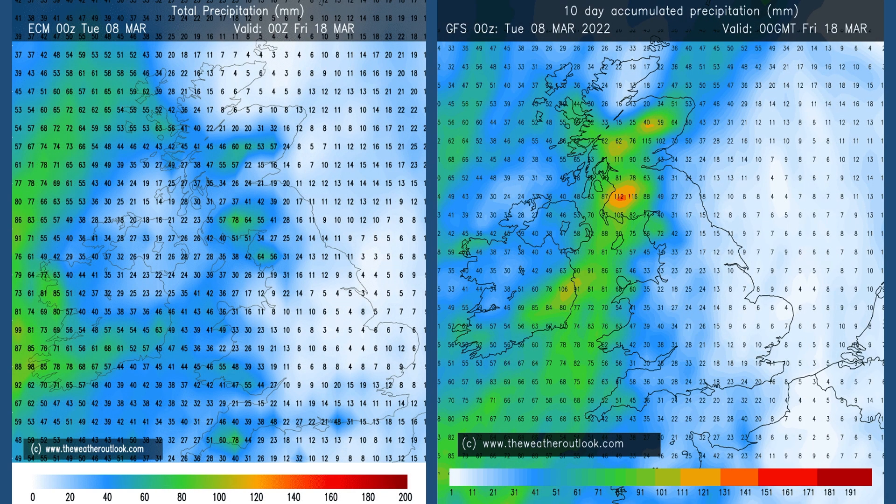Going forwards to days 0 to 10 — ECM on the left again, GFS on the right — the profile remains similar: wettest in the north and the west, with rain amounts in central and eastern England staying quite low.